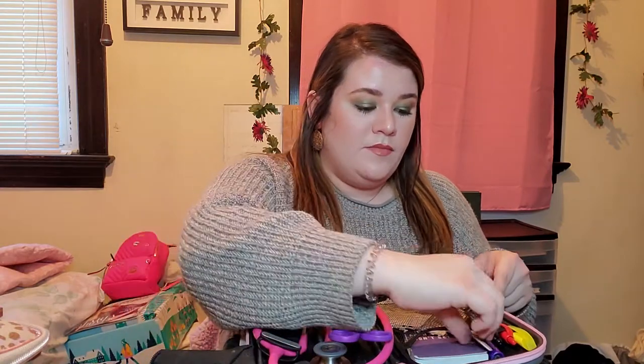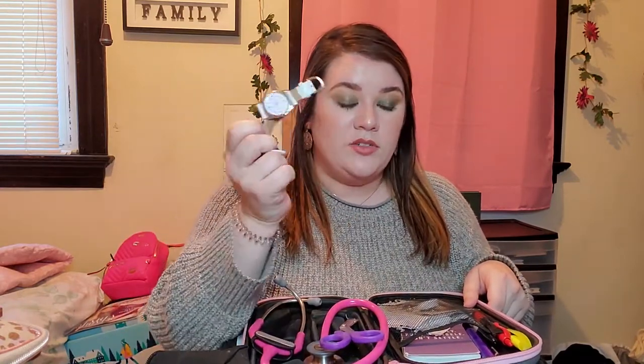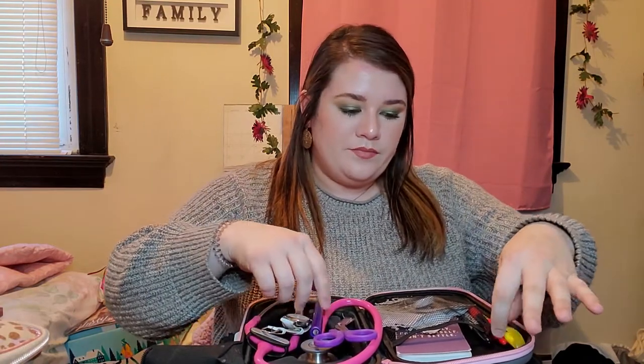In the case, which I also bring to clinicals, I have scissors, a watch because you need a second-hand watch at clinical, and an eye or light pen. I need to get one that has measurements on it, but I kind of just eyeball it. I also have a Sharpie for labeling dressings — you label the date and your initials when you change them.